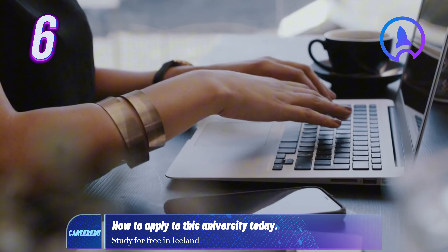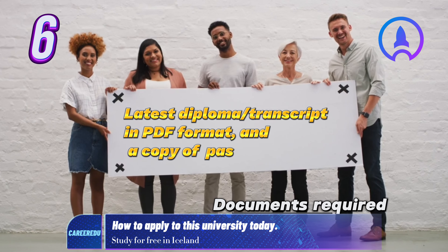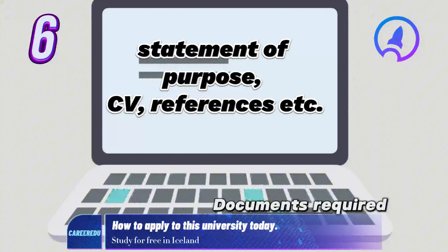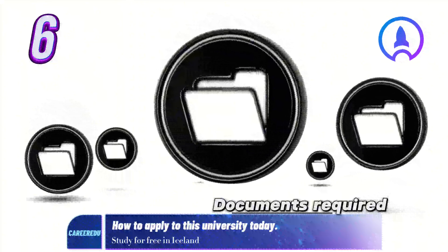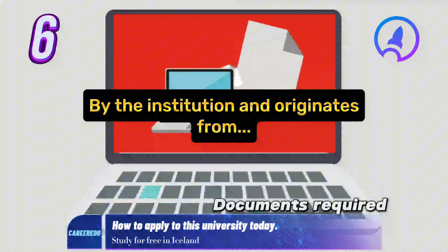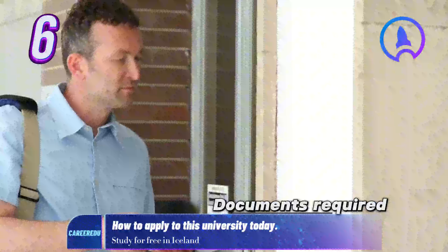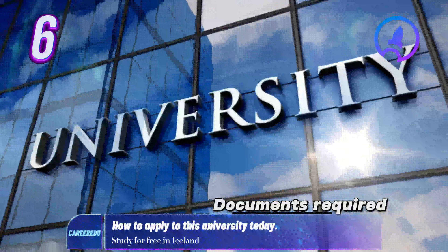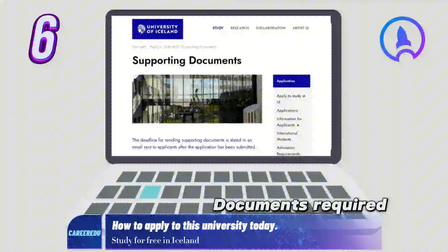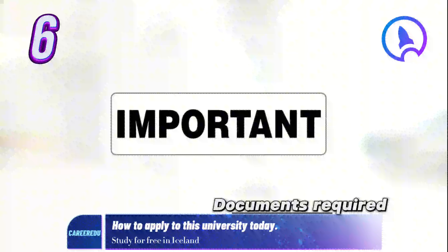During the application, you'll need to upload supporting documents such as your latest diploma or transcript in PDF format and a copy of your passport's front page. Some faculties may require additional documents like a statement of purpose, CV, or references. When uploading your transcript, only PDF documents that have been digitally signed by the institution and originate from reputable Adobe sources will be accepted. Alternatively, you can send the transcript by post to the University of Iceland or drop them off at the University Center. Refer to english.hi.is/university/supporting-documents for specific guidelines — this is very important.